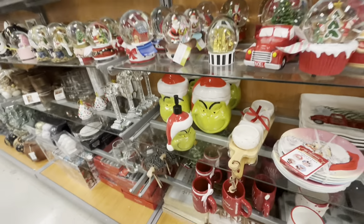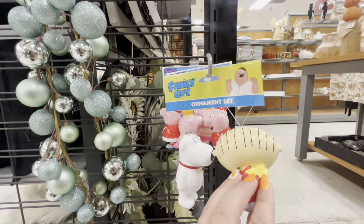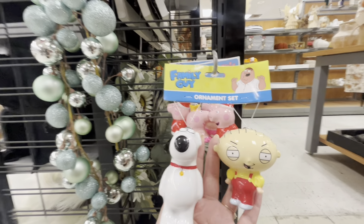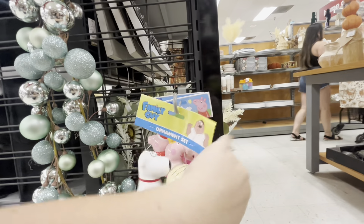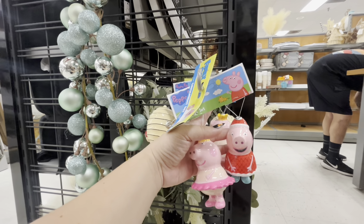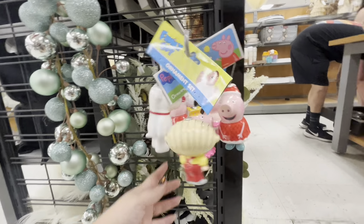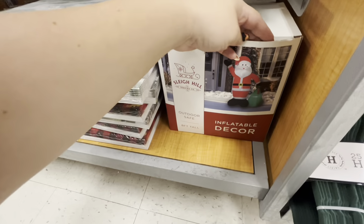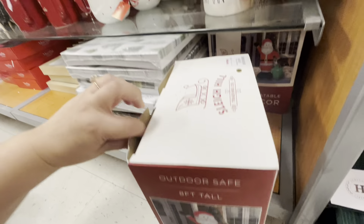This one is cute for dips — comes with a little board, $17. They have the Family Guy characters, I think it's Stewie and the dog, for $7.99. And cute Peppa Pig with her brother George! They also have inflatable Santa decor — $40, eight feet tall, a biggie, so $40 is not bad. They're all the same inflatable.